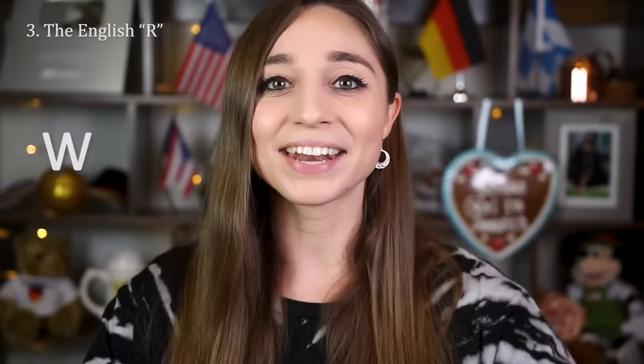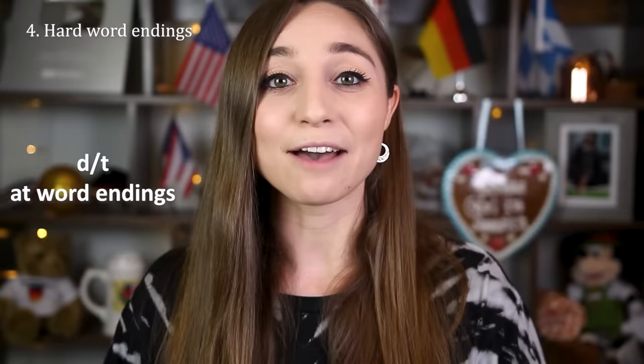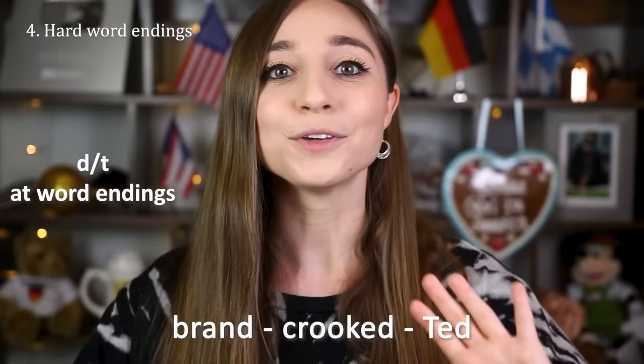The next thing is that in German we don't really make a difference between a D and a T at the end of words. Germans usually pronounce a D at the end of a word as a T, whereas in English that is a very big difference. So instead of 'brand' Germans will say 'brant,' instead of 'crooked' Germans will say 'crooket,' instead of the name 'Ted' Germans will say 'Tet.' If you do that with all of your D endings in English you'll already sound a lot more German.